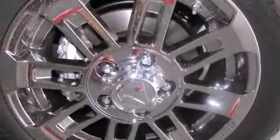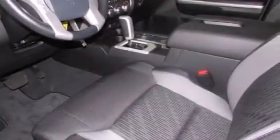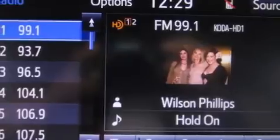Additional features include a sliding rear window, an engine immobilizer theft deterrent system, traction control, a keyless entry system, and satellite radio.